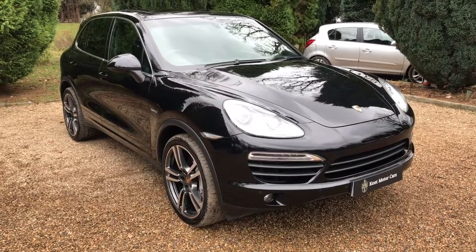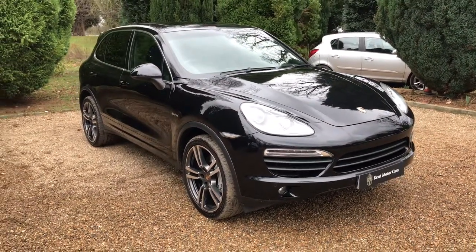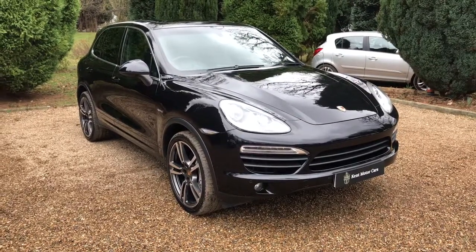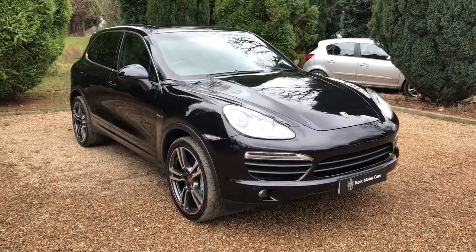Hi guys, Tom here from Kemp Motorcars. Just a quick video to show you our Porsche Cayenne that we've recently taken in. This one is on 46,000 miles and I'm just going to show you around the car.